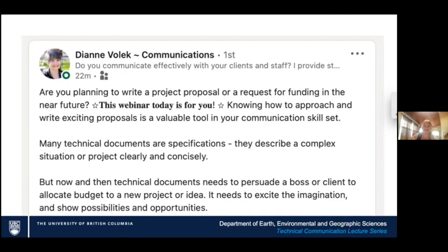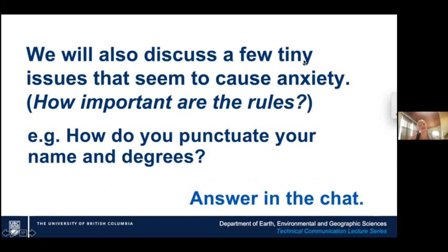When selling yourself in a resume — and this webinar is focused more on projects than resumes — the more experienced you are, the less you focus on what you are and the more you focus on what you can do. Write that down: you're not focusing on what you are or what you did, you're focusing on what you can do. That subtle difference makes a big difference. We'll also discuss a few tiny issues that cause anxiety, because when you don't know the rules you can waste a lot of time looking for them.